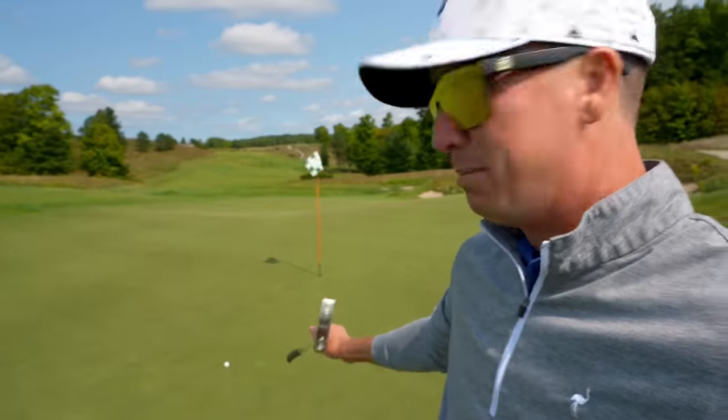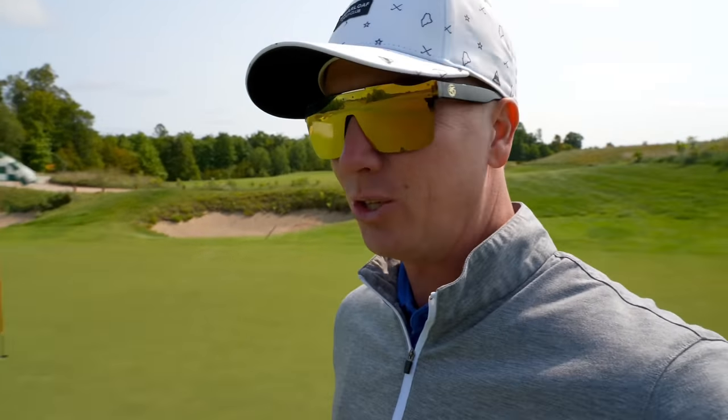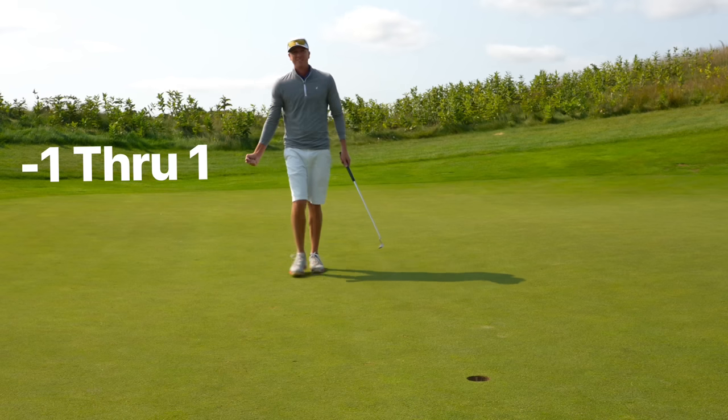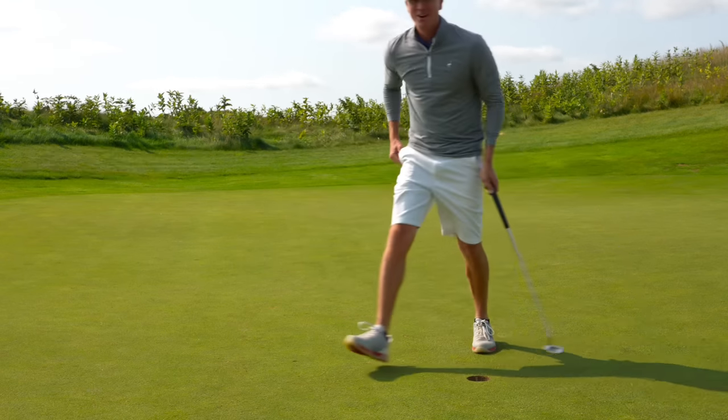Found the putting surface in regulation on our first hole in Michigan. Right here about 12 feet — would love to get the rock rolling today. Drop a like down below if you enjoy these traveling course vlogs. Really enjoy traveling this summer and hope you all enjoyed coming along. See if we can't get a birdie here on our very first hole in Michigan. Absolutely love to see the birdie on one — one under through one.